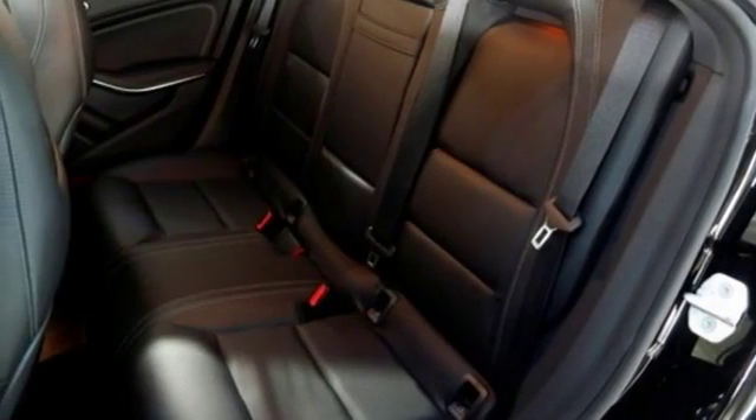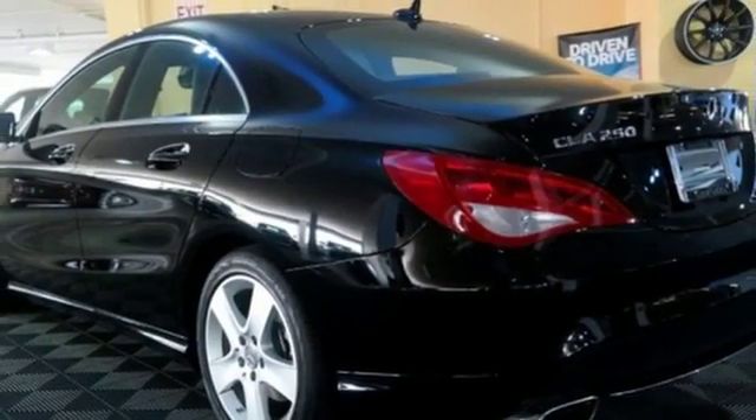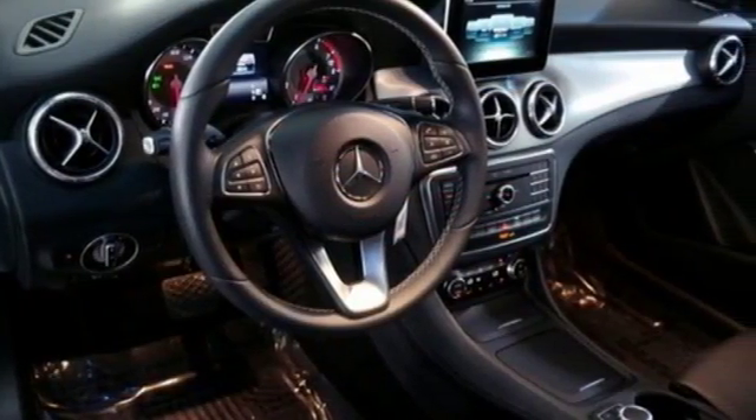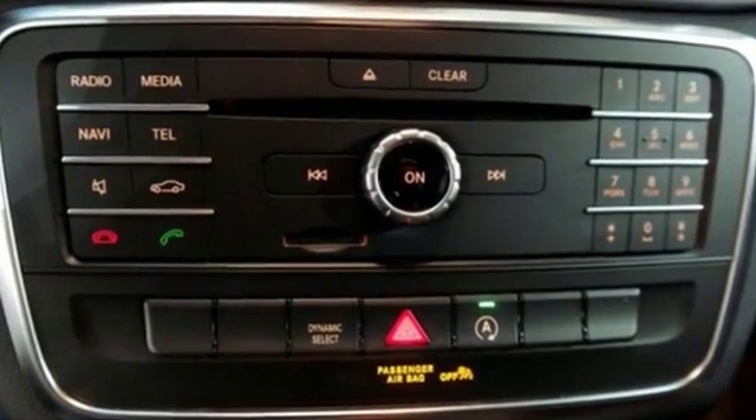Proficient in safety, this luxury ride protects you with Collision Prevention Assist Plus and Attention Assist. Ambient interior lighting greets you. Front sport seats and dual-zone climate control add to your comfort, and the central controller and 7-inch color display add to the intuitive functionality.